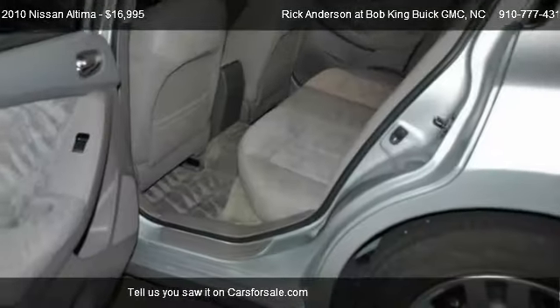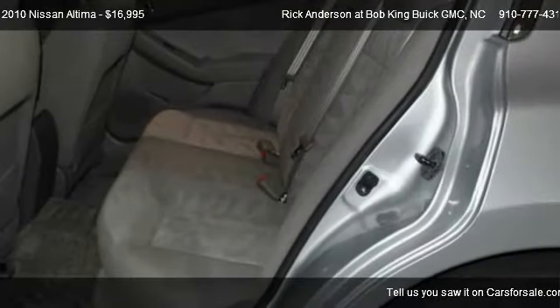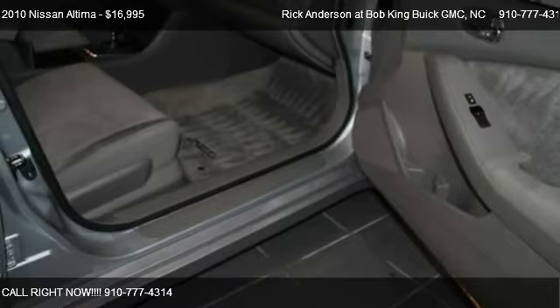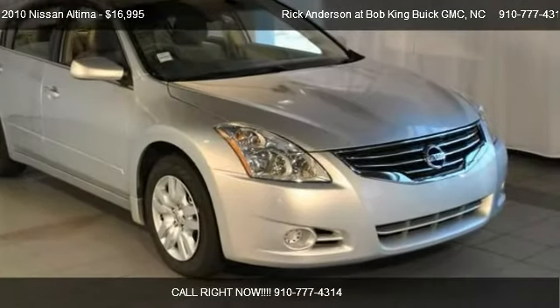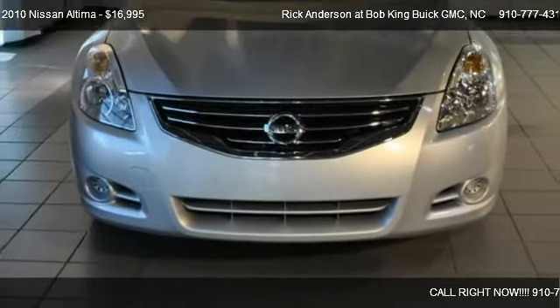Call us at 910-777-4314 or stop by our lot. Find us at 5115 New Centre Drive in Wilmington, North Carolina, on our website, or check us out on CarsForSale.com.